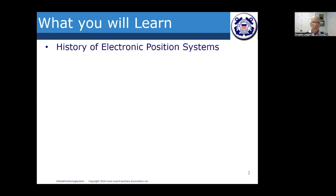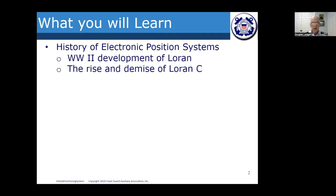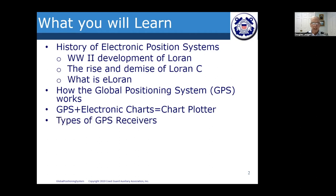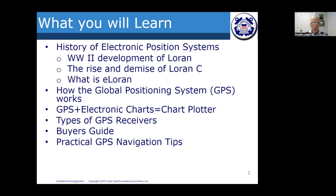What we're going to learn tonight: a history of electronic position systems, including the development of LORAN in World War II, the rise and demise of LORAN-C, and the new system called eLORAN that may be coming online soon. Then we'll cover global positioning systems, how GPS works, electronic charts and chart plotters, types of GPS receivers, a buyer's guide to GPS, practical GPS navigation tips, and possibly a special feature about GPS plotters.